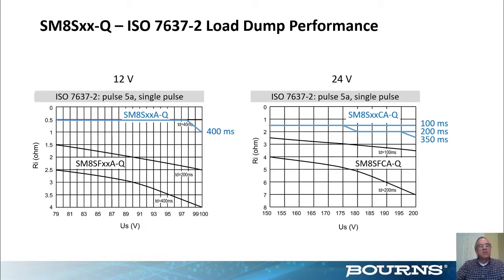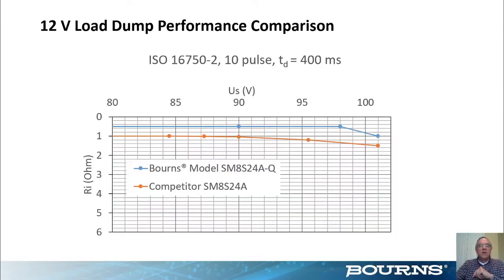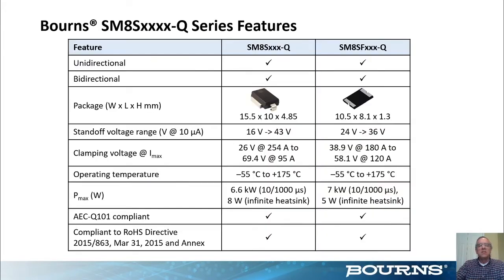The graph titles show ISO 7637-2, the old load dump standard; Bourns also has data for the new load dump standard. A comparison with a common competitor shows Bourns performing better — the Bourns device handles half-ohm resistance almost throughout the entire voltage range, whereas the competitor handles one ohm, meaning Bourns handles twice the current, or four times the energy. Temperatures go up to 175°C and the devices meet automotive compliance standards. A quick comparison table between the two Bourns parts shows the bigger part has a slightly wider voltage range than the thinner part.